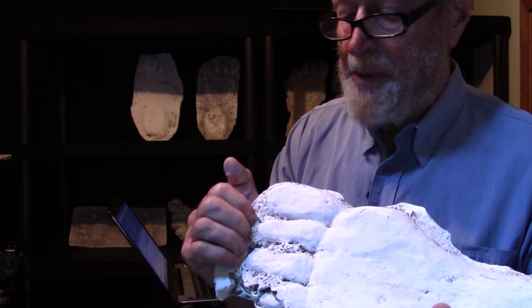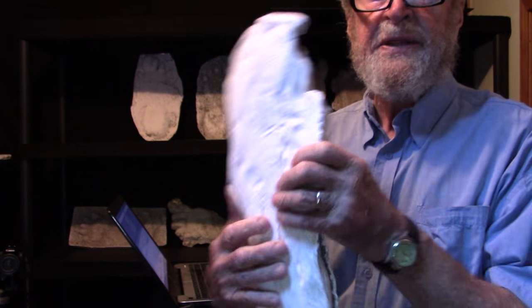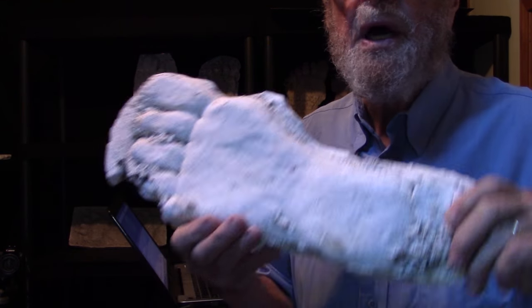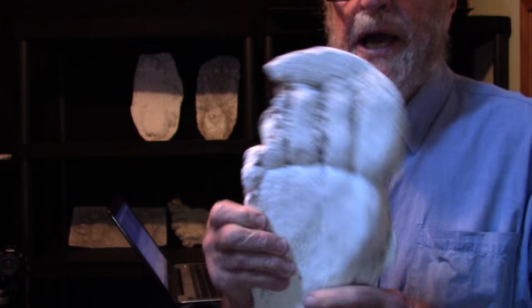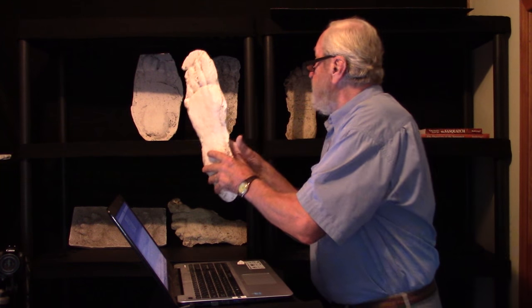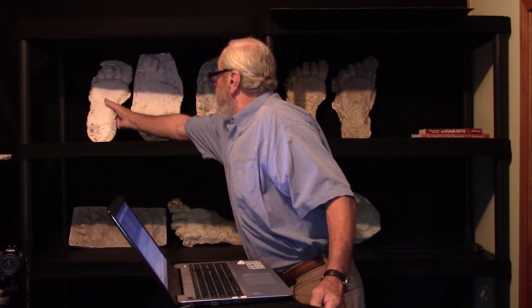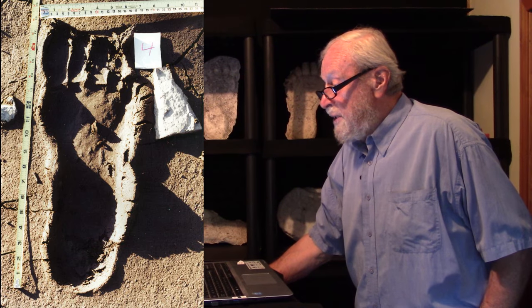At the toe there's some plaster beyond the leading edge. Let me manipulate this a little bit just to give us a little better definition. It's quite a good cast, quite deep. We'll just leave that so and then continue.